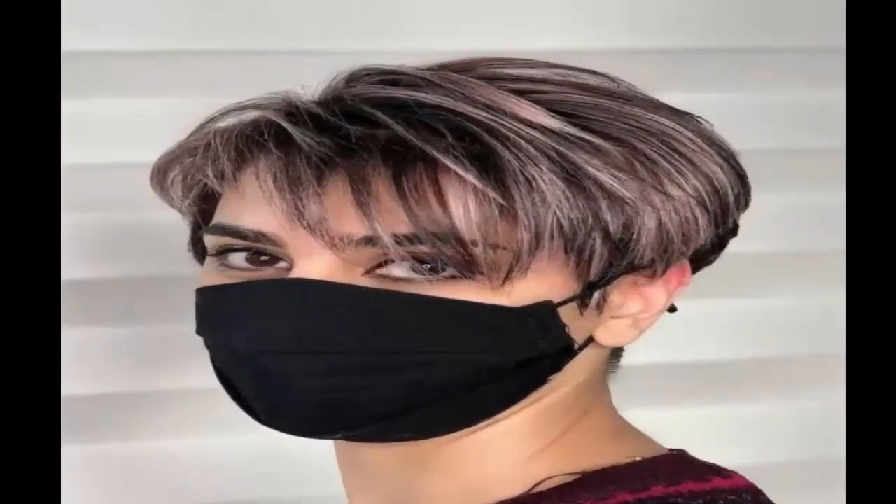20. Frosted Choppy Pixie Haircut — Classic pixie cuts for women are usually shorter in the back and sides and longer at the crown. You can customize your pixie by tweaking the length and texture. These choppy bangs are really cute and flattering.